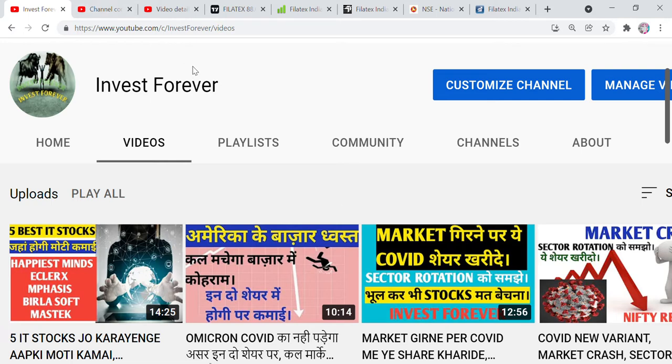In this video, we are going to talk about a stock related to the textile industry. If you look at the fundamentals, this stock is currently trading at 88 rupees.